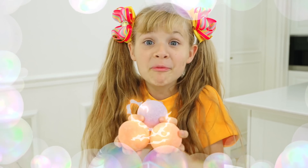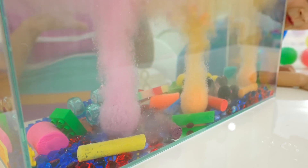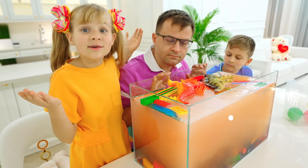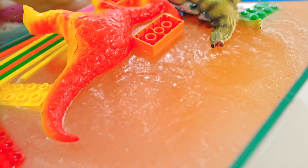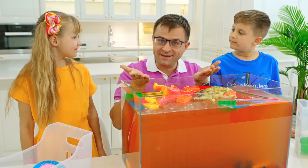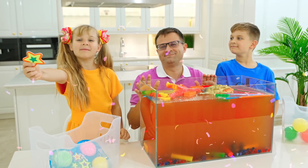Guys, I have bath bombs! Smells good! Diana, Roma — did you like it? Yeah! The best experiment!